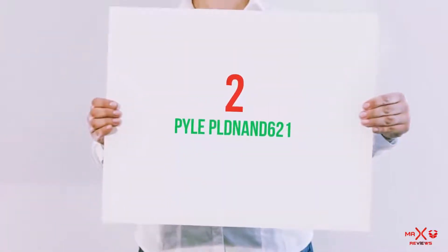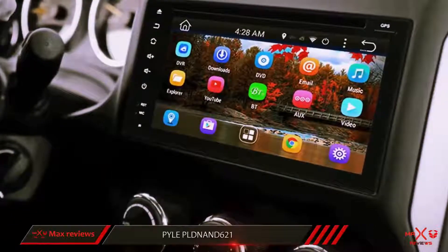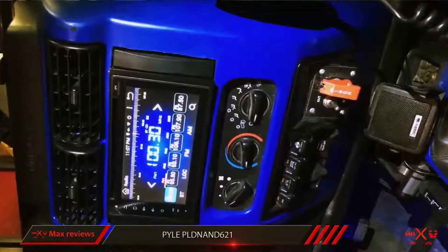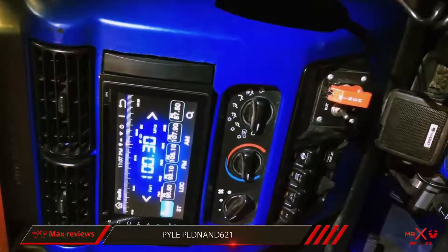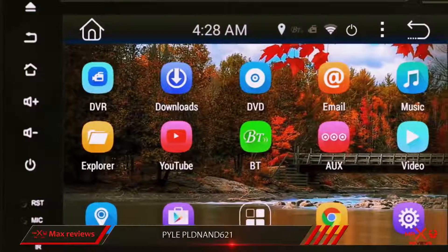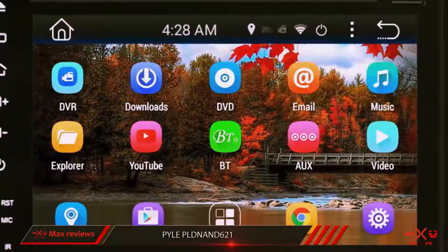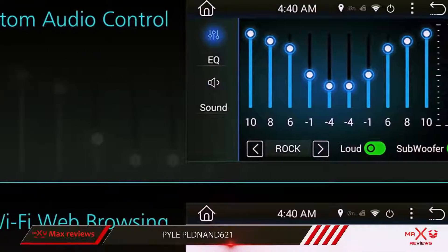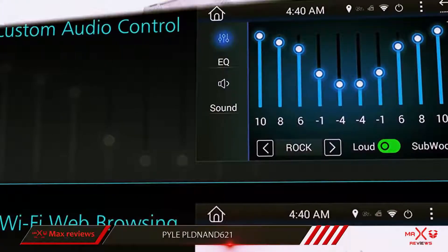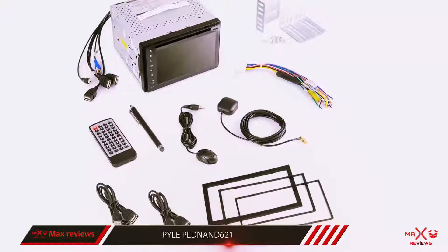Coming in at number 2, the Pyle PLDNAND621. It comes with a built-in Android OS computer with a quad-core 1.6GHz Cortex-A9 processor, and it's one of the only car stereo systems on the list that gives users a tablet-like functionality. It features a multi-touch capacitive display monitor with 3G Wi-Fi mobile hotspot and wireless streaming capabilities with internet browsing included. It has built-in GPS navigation and includes a CD/DVD player with integrated Google Maps and Google Play Store.